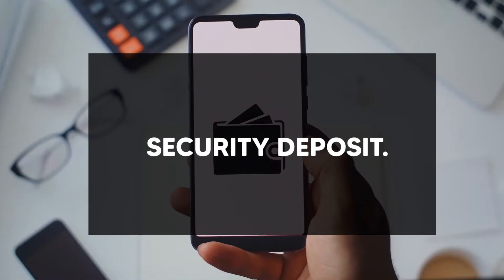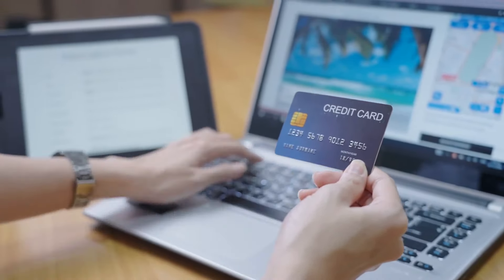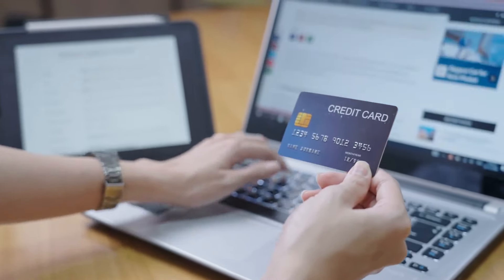Number 1 on our list is making a security deposit. A secured credit card indicates that money must be placed with the credit card provider in order to create an account. This sum is referred to as a security deposit. Like a security deposit provided to a landlord when renting an apartment, it is maintained by the credit card issuer while the account is open. A secured credit card is guaranteed by a cash deposit made when the account is opened.